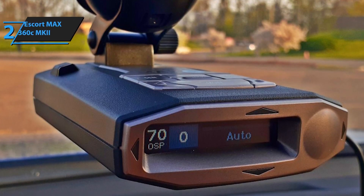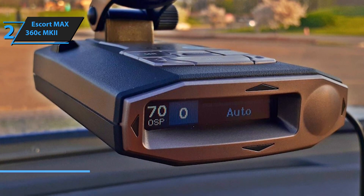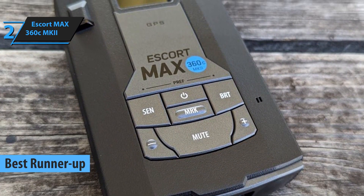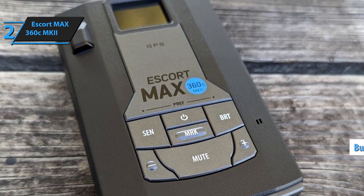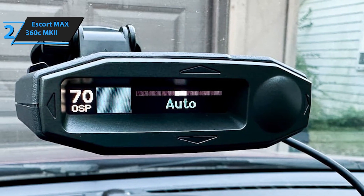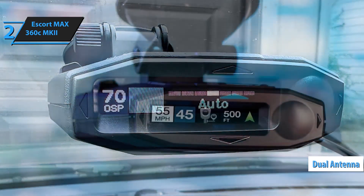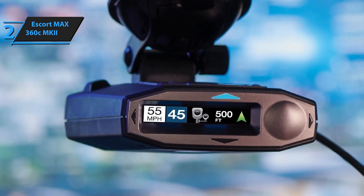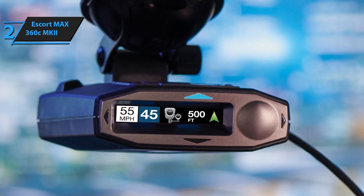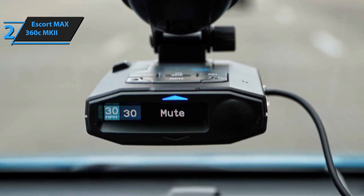Number 2: The Escort MAX 360C MKII is a premium radar detector that delivers unmatched protection with its advanced features and powerful detection capabilities. Known for its 360-degree protection, this model uses dual antennas to detect radar and laser signals from all directions, giving drivers comprehensive coverage on the road. One of the standout features of the MAX 360C MKII is its GPS integration, which provides real-time alerts for red-light cameras, speed traps, and known radar enforcement areas. Additionally, its AutoLearn technology helps reduce false alerts by learning and filtering out signals from non-threatening sources, such as automatic doors or traffic sensors.